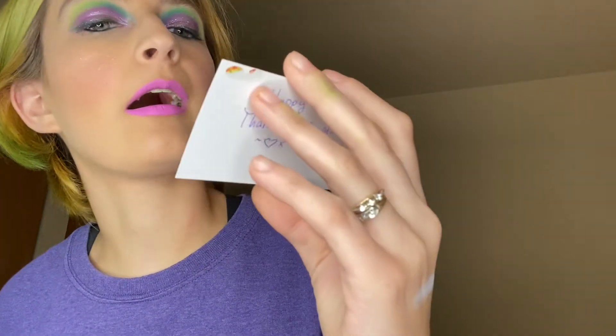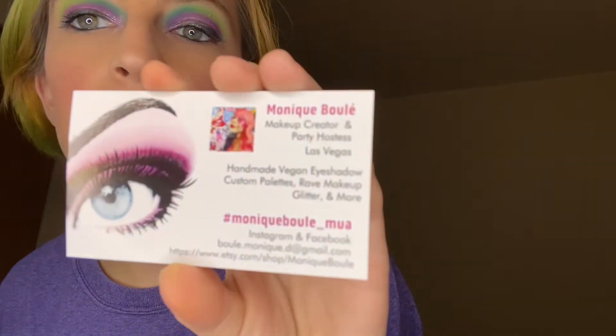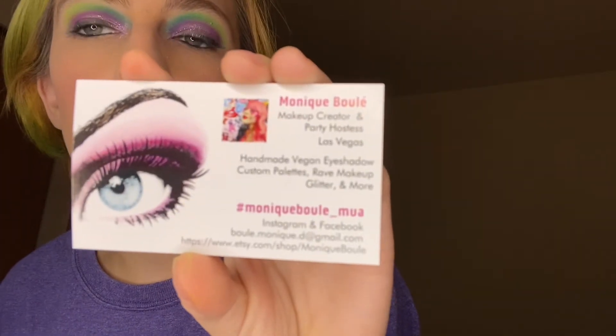We have a small mystery bag from Monique Boutique. You can find her on Etsy — I will leave a link below. We have three shades. I paid $10 for a Halloween mystery bundle.